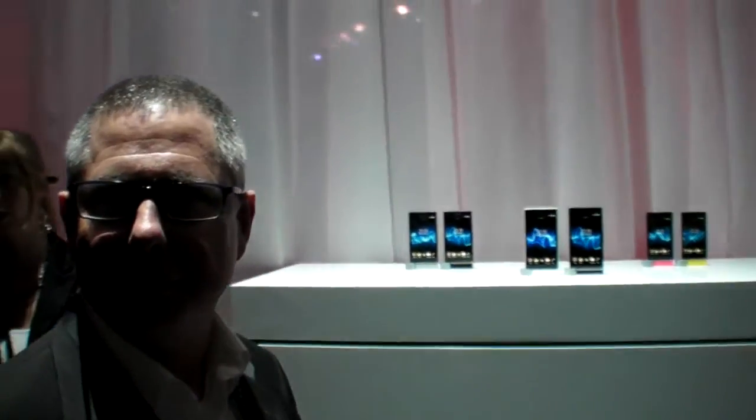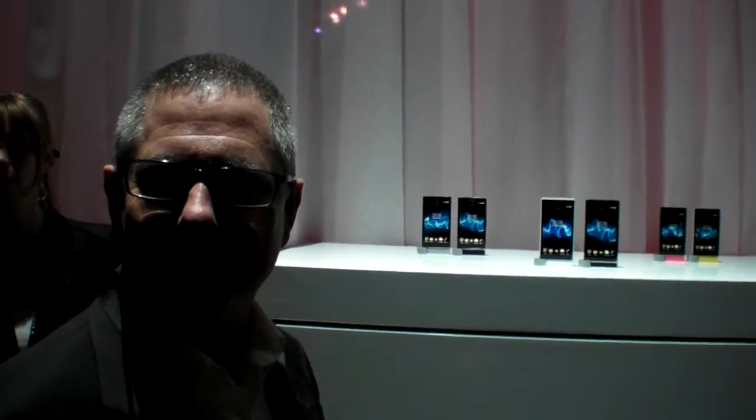We're here at the Sony event at Mobile World Congress. This is the next series, coming from Sony Mobile. The first big news is that Sony Mobile is now a 100% wholly owned subsidiary of Sony. That's exciting news.